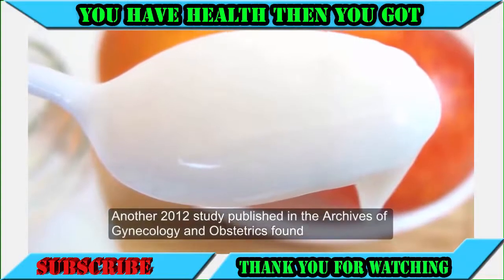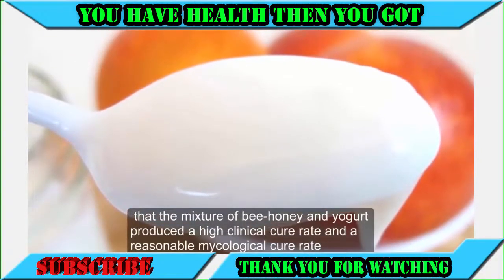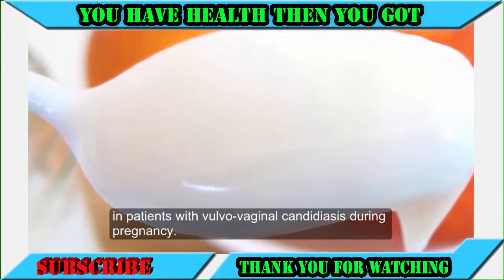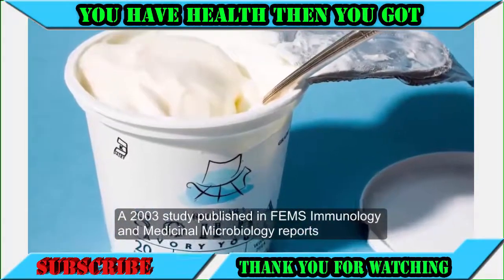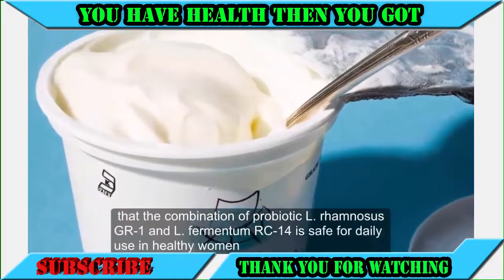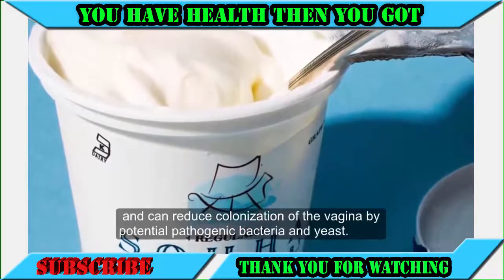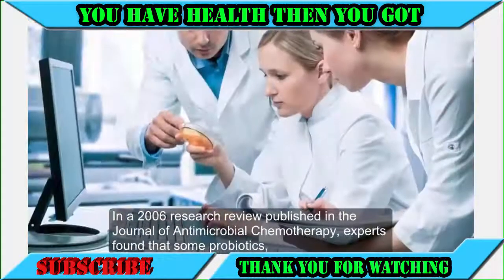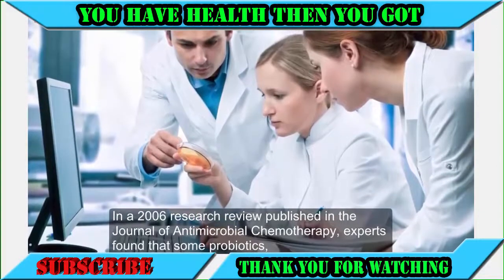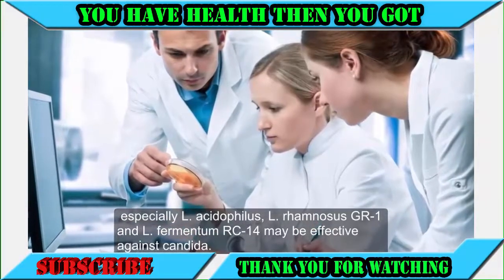Another 2012 study published in the Archives of Gynecology and Obstetrics found that the mixture of bee honey and yogurt produced a high clinical cure rate and a reasonable mycological cure rate in patients with vulvovaginal candidiasis during pregnancy. A 2003 study in FEMS Immunology and Medical Microbiology reports that the combination of probiotic L. rhamnosus GR1 and L. fermentum RC14 can reduce colonization of the vagina by potential pathogenic bacteria and yeast. A 2006 research review in the Journal of Antimicrobial Chemotherapy found that some probiotics, especially L. acidophilus, L. rhamnosus GR1, and L. fermentum RC14, may be effective against Candida.